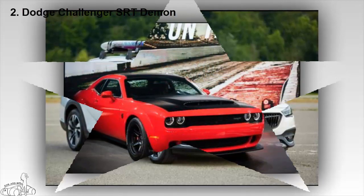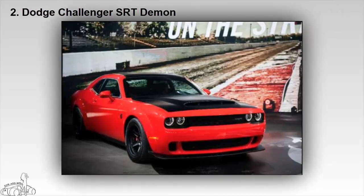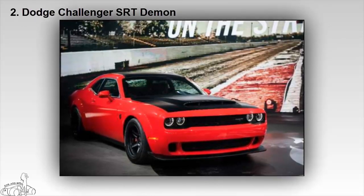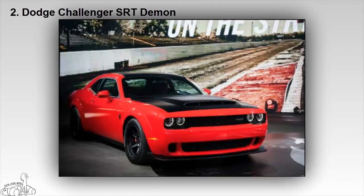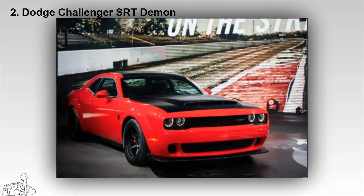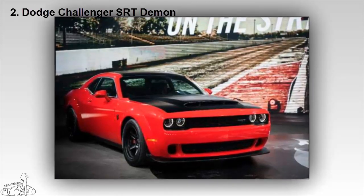The limited edition Challenger SRT Demon takes car models to a new height — stronger, turning the street into a legal track. The vehicle is equipped with a 6.2-liter V8 supercharged engine with a capacity of up to 840 horsepower, fitted with Nitto tires as enlarged as race cars, combined with the front hood. Dodge claims it to be the best performance roof ever.